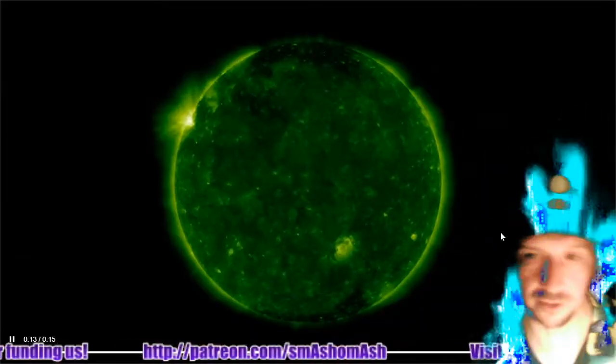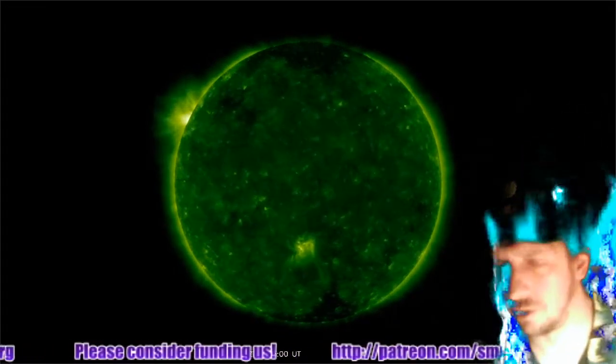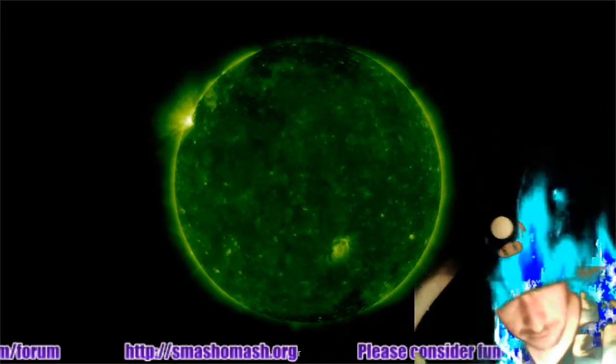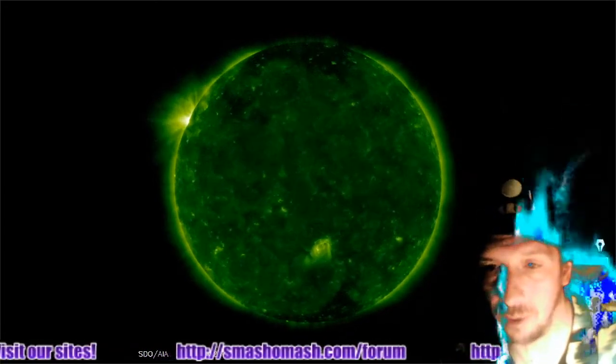We're starting things out looking at the sun at 94 angstroms from the SDO. It's a 48-hour video. You can see sunspot 2767 in the foreground, and in the upper left, sunspot 2768. They're both fairly small sunspots at this point, both alpha class, and both from cycle 25. More in-depth information on that momentarily.